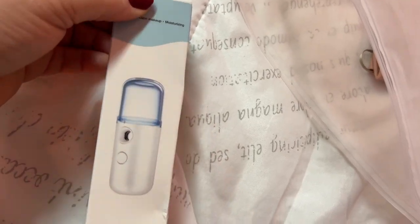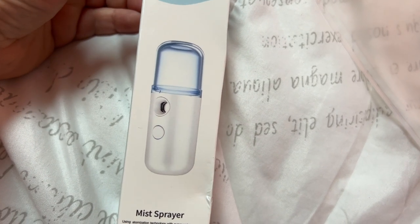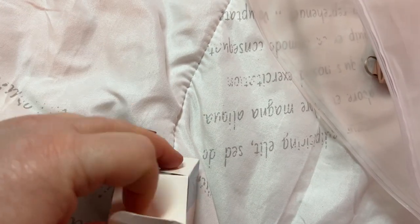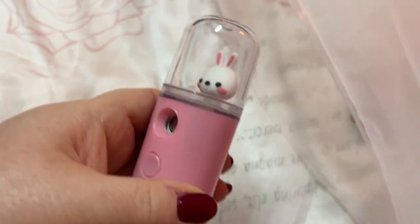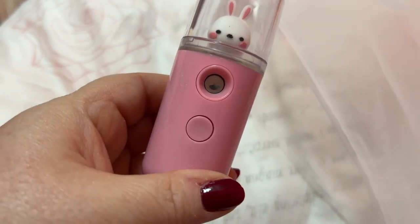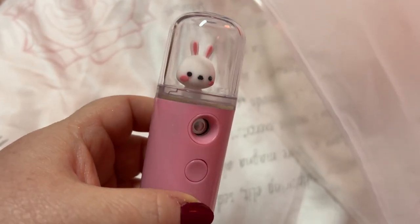Let's see — we have another face mister. I just got one recently from the Dollar Tree. Let's see how this one works. Oh, look how cute — oh, that's adorable! I hope this works good, that is so cute.